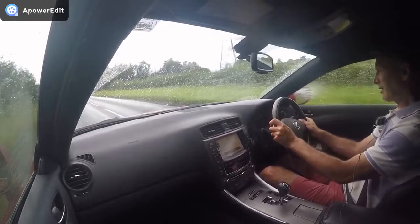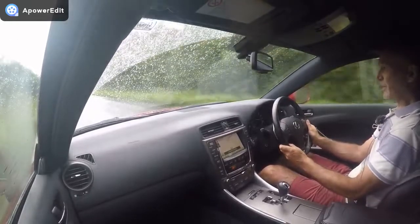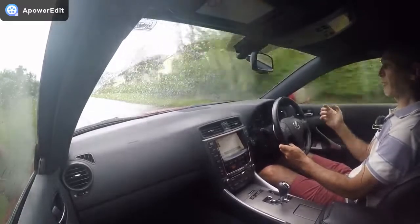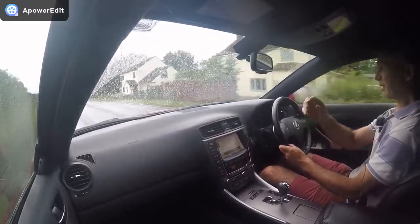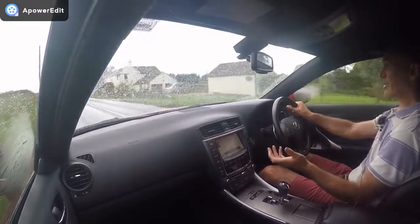Coming back to that reliability study — it's also about build quality. Build quality isn't about doors that make a lovely thudding noise or heavy-feeling bits or squidgy plastics. It's about how well those bits are put together.